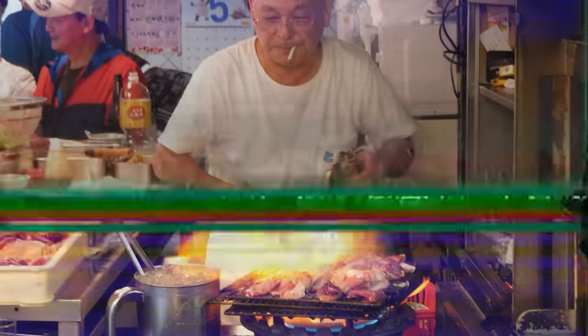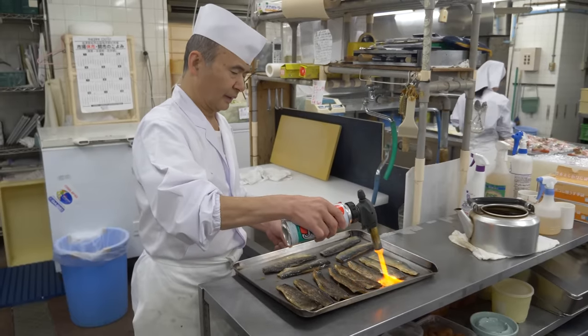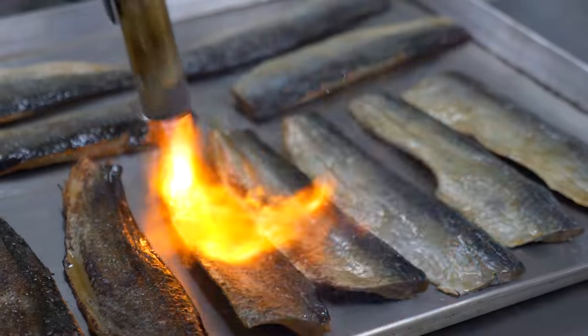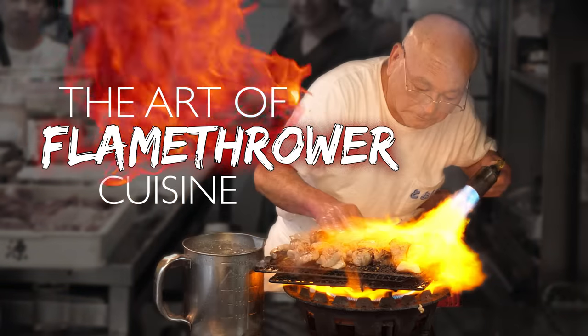I said flamethrower because I don't know what else it can be. In Japanese cuisine, a blowtorch is the closest tool like this used by chefs — it's used to broil specific areas of the food with great detail. But Toyoji-san isn't into precision flames. This is the art of flamethrower cuisine.